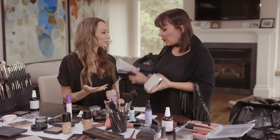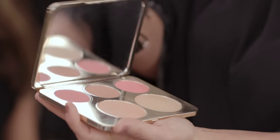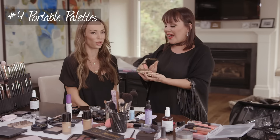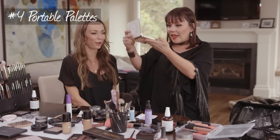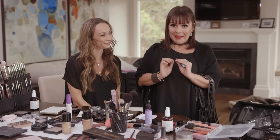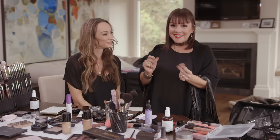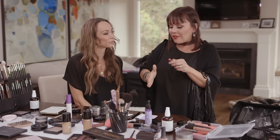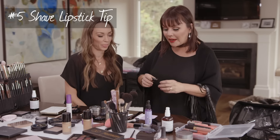Tip four: pack light with multi-purpose products. Portable palettes that have highlighter, bronzer, blush, and a mirror are great because it's hard to find a mirror with good light on vacation. If you want a bold lipstick color — totally recommended for a sassy night out — and you have a designer lipstick, don't be scared to shave off the tip into a little pot. Then if the bag is lost or it melts, you still have your original at home.